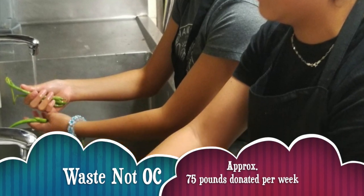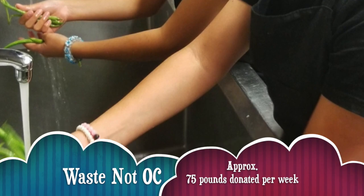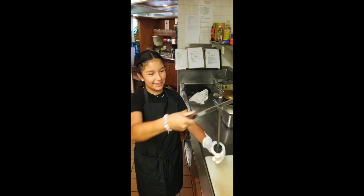The class built community relationships over the semester. Working with Waste Not OC at Catella Grill, we donated approximately 75 pounds of food to Mary's Kitchen each week.